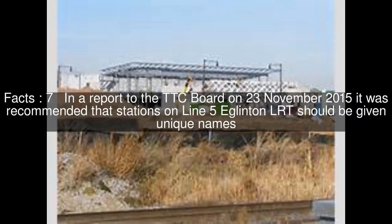In a report to the TTC board on November 23, 2015, it was recommended that stations on Line 5 Eglinton LRT should be given unique names.